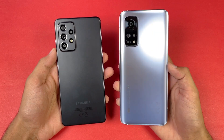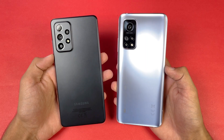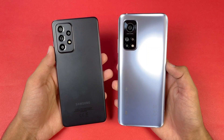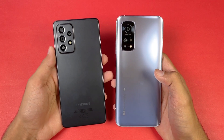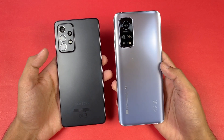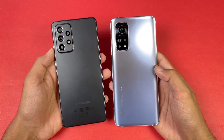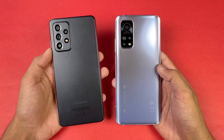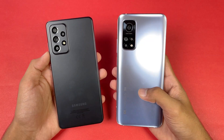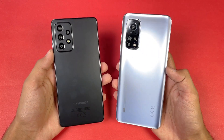On the back we have triple cameras on the Xiaomi, while on the Samsung we have quad cameras. The Samsung has a 64 megapixel main camera with OIS, while the Xiaomi also has a 64 megapixel main camera. The Xiaomi's back is made of glass compared to the plastic on the A52s 5G. The Xiaomi has a 5000mAh battery while the Samsung has 4500mAh. Without wasting any time, let's get right into it.